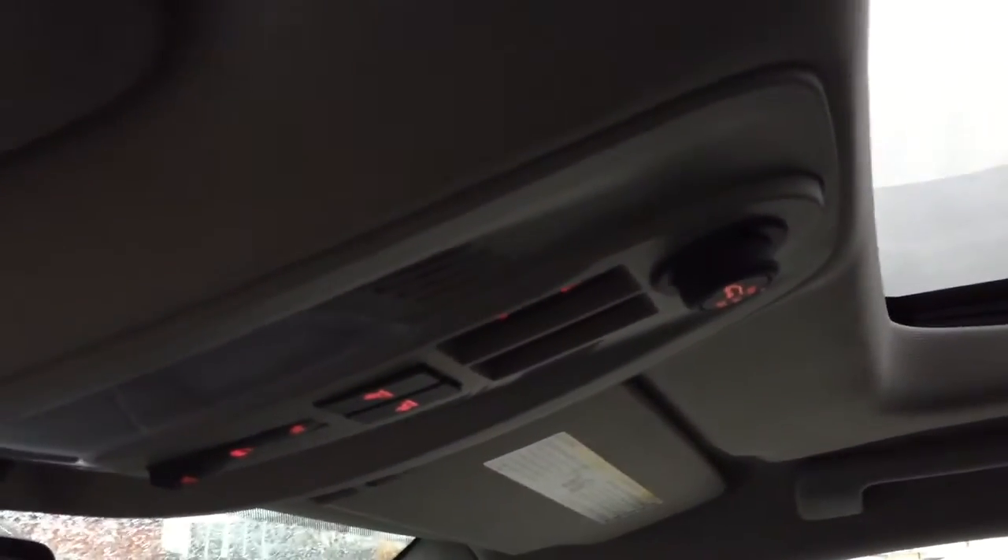Let's take a look at the sunroof. It's going to open up nice and neat, and closes just as well. It's also a tilt operation, so if you don't need it opened all the way, you can just touch the button next to it and let a little bit of light in.